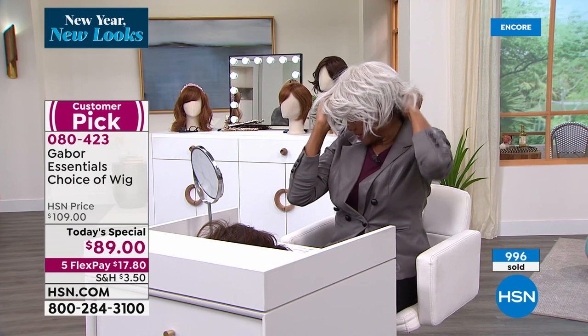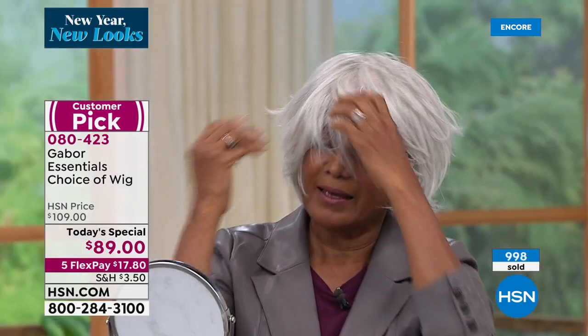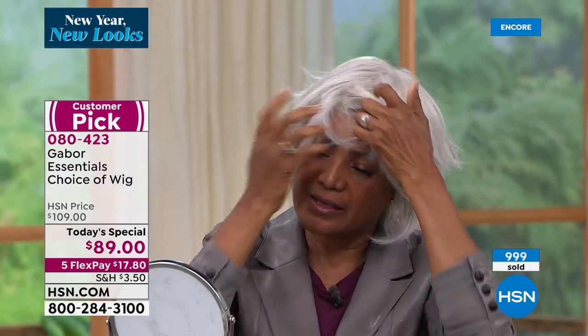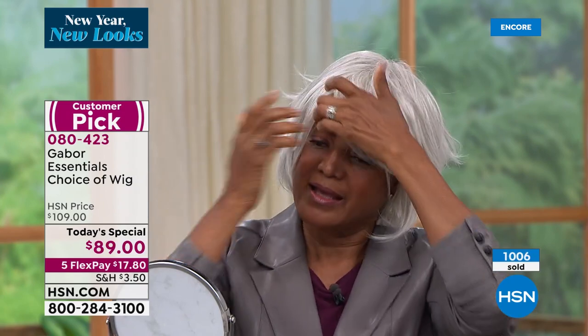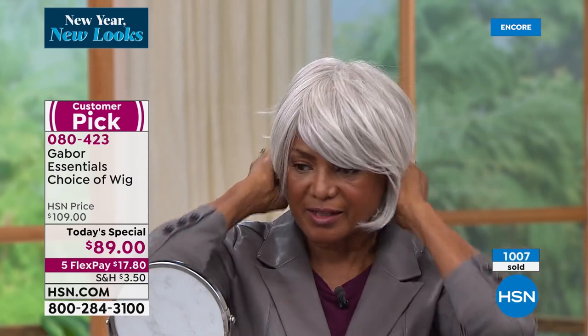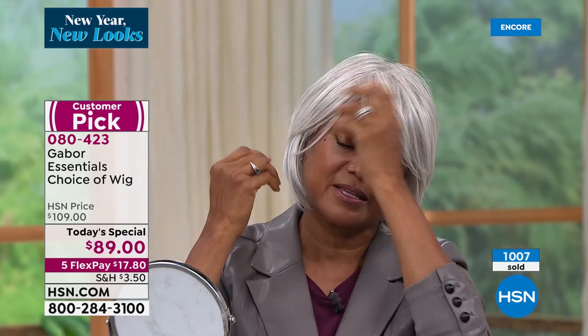Look how easy it is to put on — one, two, three — and you've got that on. You can just finger style it, but make sure that you anchor it right here. The tabs are right there so that they're anchored. And then you can just finger style it. You can use a comb or brush if you like, but it's not necessary. Look how fast and easy and simple that is.